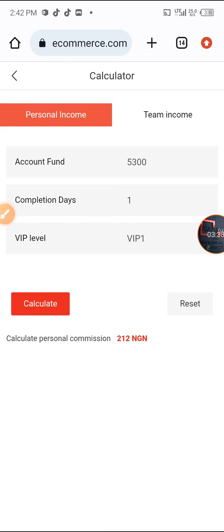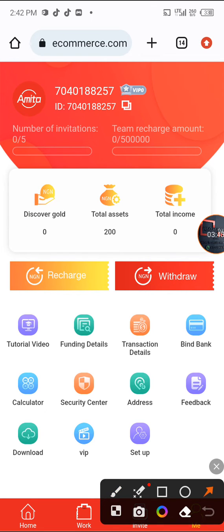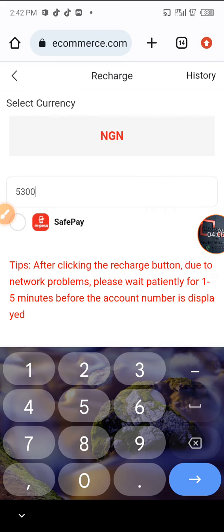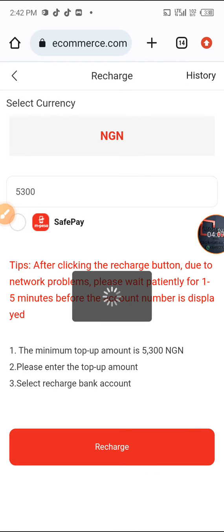Now I'm moving into the deposit option. To make a deposit, you come to the recharge section and click on it. You enter the amount you are depositing — the minimum to deposit is 5,300 Naira. I enter 5,300 and click on recharge.